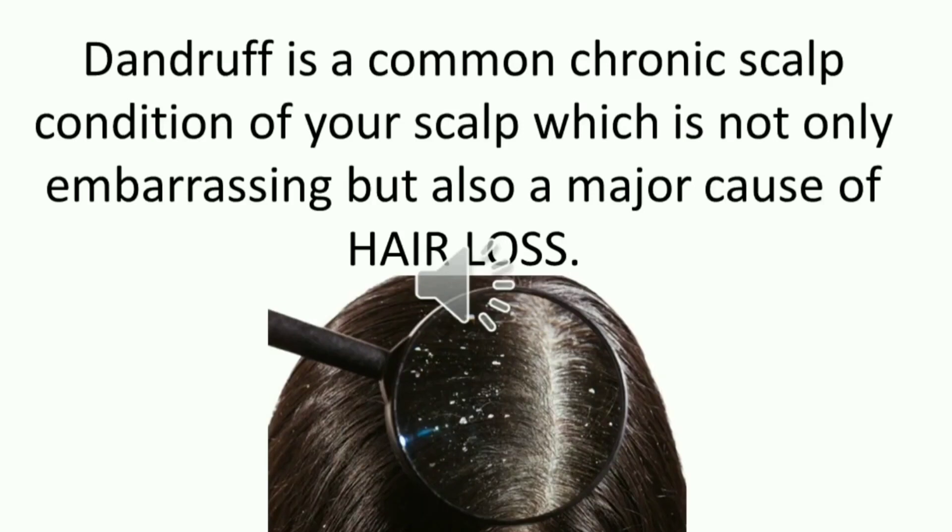Dandruff is a common chronic scalp condition which is not only embarrassing but also a major cause of hair loss.